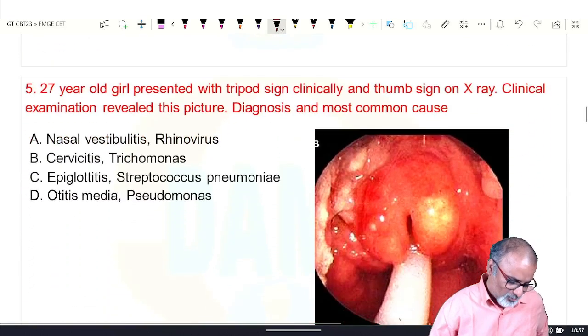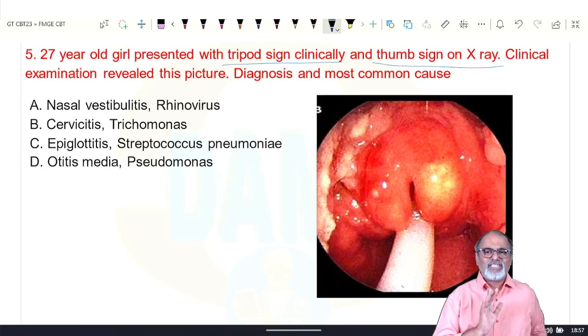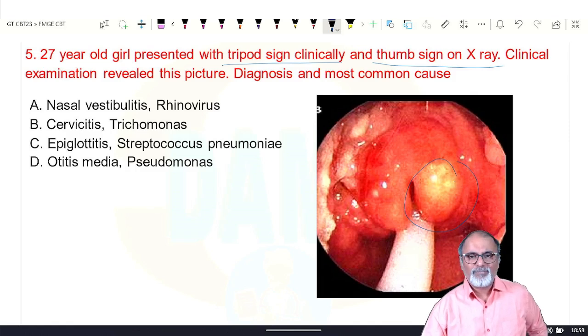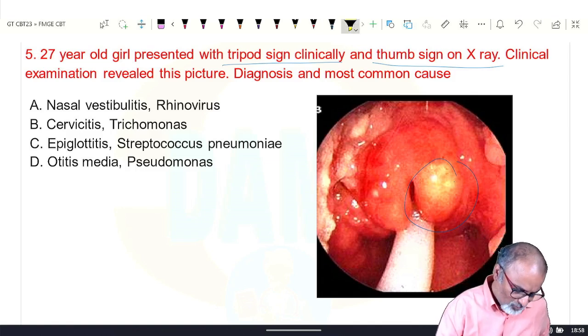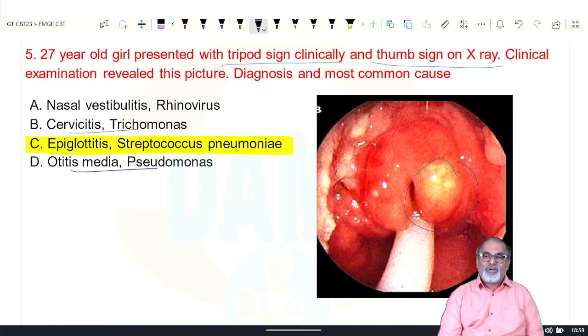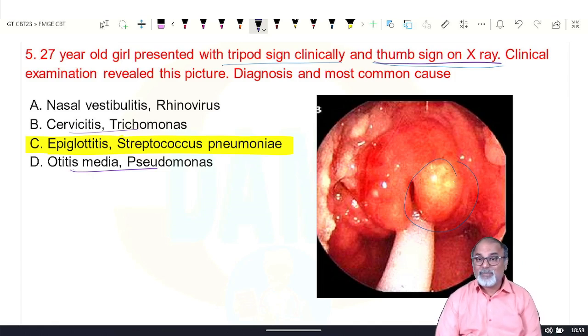Next: a 27-year-old presenting with tripod sign clinically and thumb sign on X-ray. Tripod sign and thumb sign on X-ray indicate inflammation of the epiglottis — epiglottitis. The most common cause: once upon a time it was Haemophilus influenzae, but now it is Streptococcus pneumoniae. Thumb sign on X-ray plus tripod sign equals epiglottitis, suggestive of Streptococcus pneumoniae.